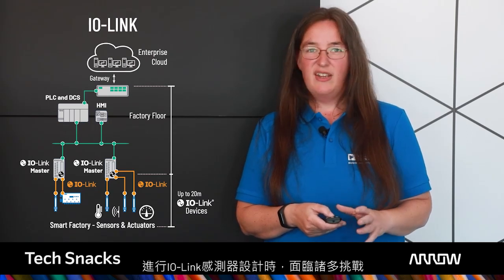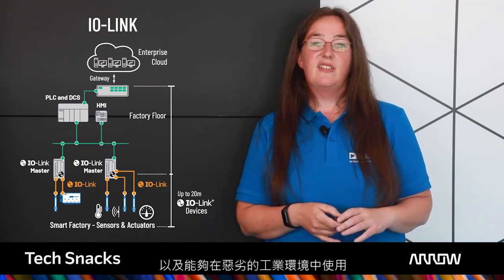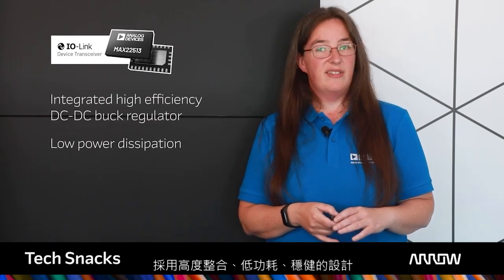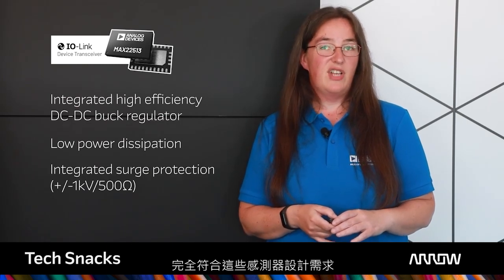The challenges when designing an IO-Link sensor include the ever-shrinking size requirement, heat dissipation, along with the need to survive in harsh industrial environments. IO-Link solutions from ADI, such as the MAX22513 family of device-receiver parts, are highly integrated, low-power, robust designs, making them ideally suited to meet the needs of these sensor design challenges.